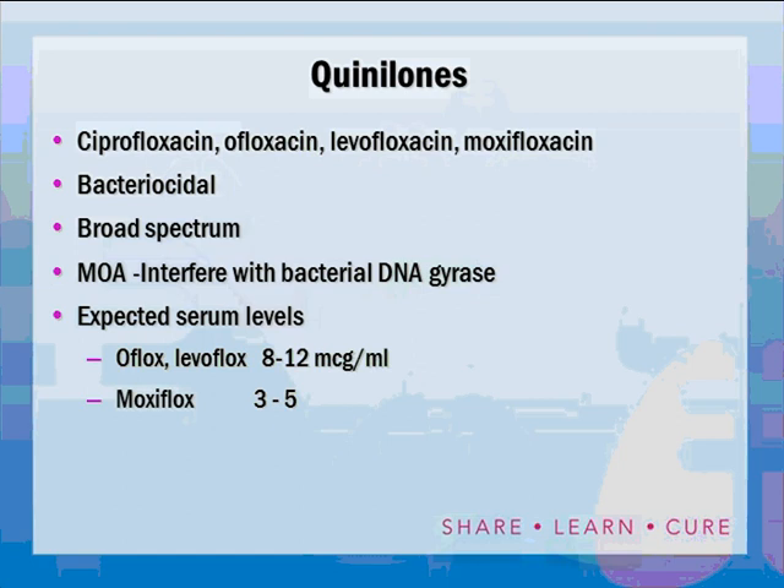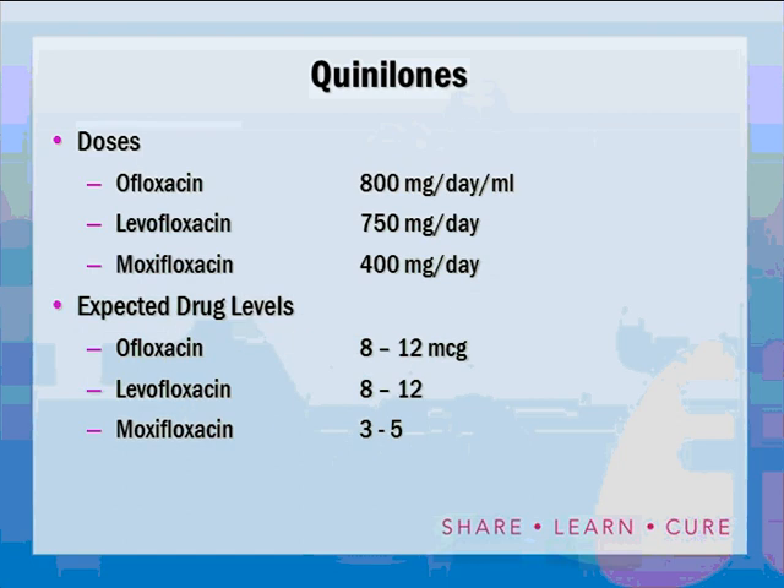Expected dosing: ofloxacin 800 mg daily, levofloxacin 750 mg daily, moxifloxacin 400 mg daily. In this patient's regimen we used moxifloxacin at 800 mg daily because when combined with rifamycins, moxifloxacin levels are reduced by 25 to 30 percent, so the dose needs to be increased to 600 to 800 mg. Since it only comes in 400 mg tablets, 800 mg per day was chosen.